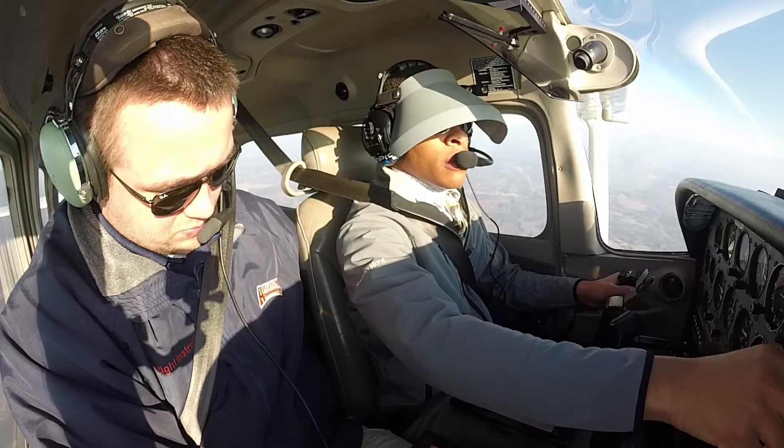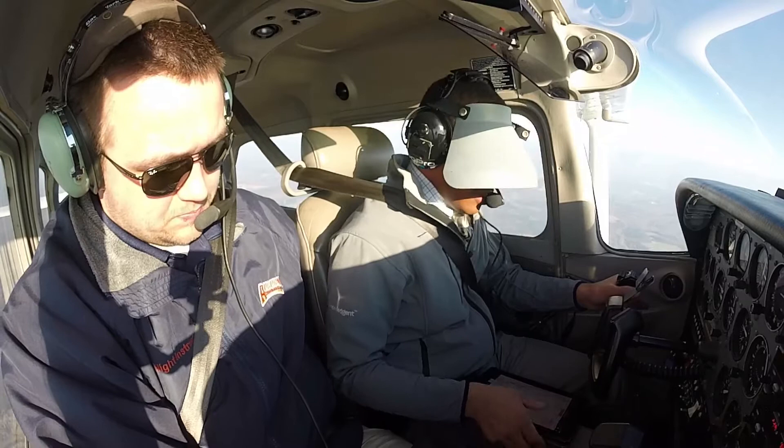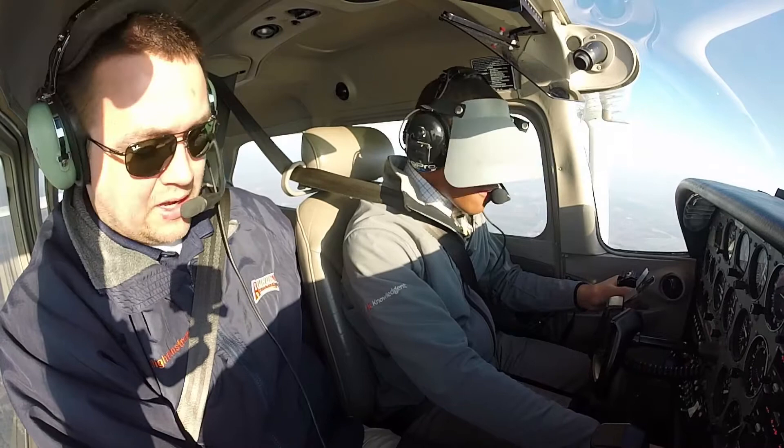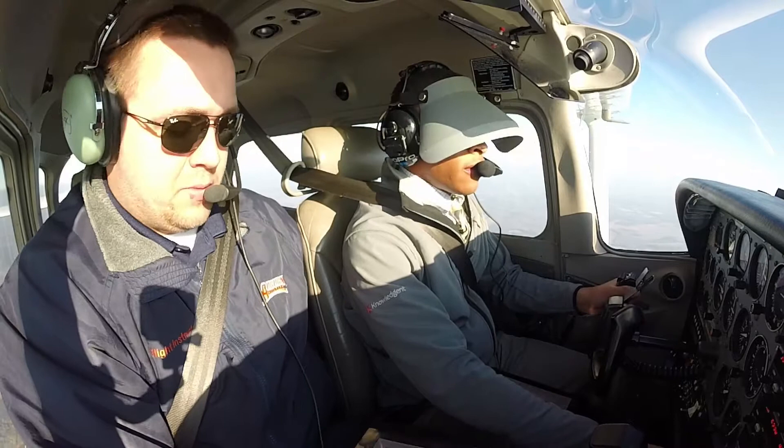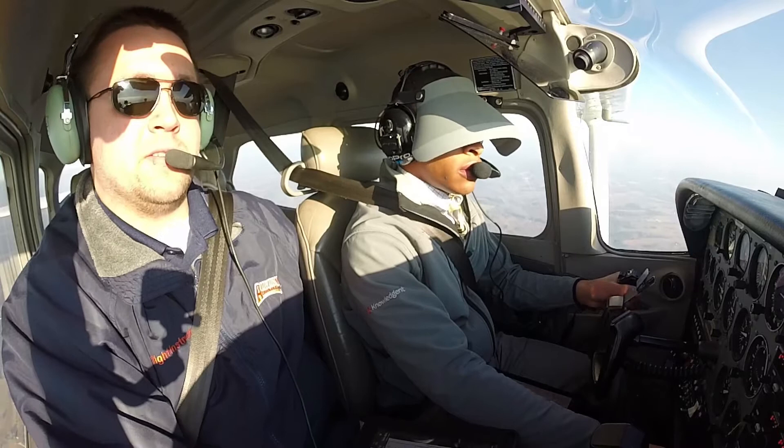Alright, AVI is 11.8 DME. If you didn't have DME, how else could you identify AVI? I could use the Columbus VOR, but the Columbus VOR is out of service. Or? A localizer. A localizer — yep. So AVI could be 11.8 on the DME on the 081 radial, or it could be the intersection of the Tuskegee 081 and the localizer.